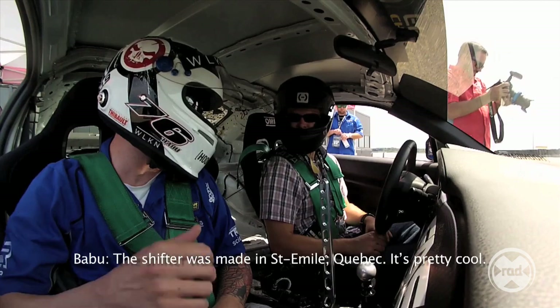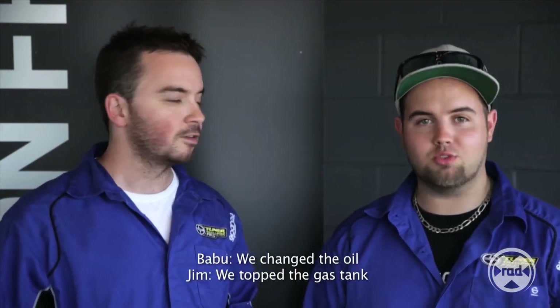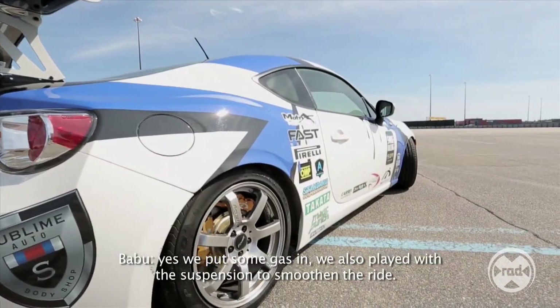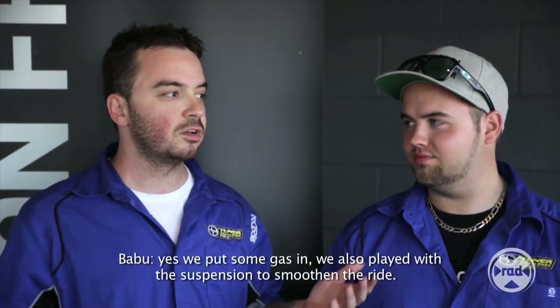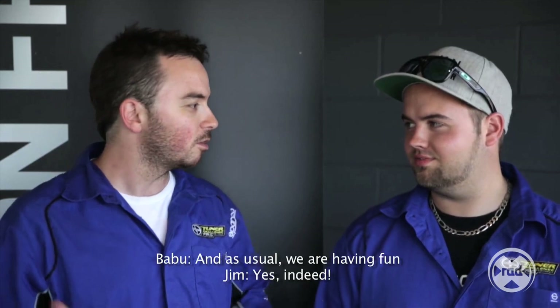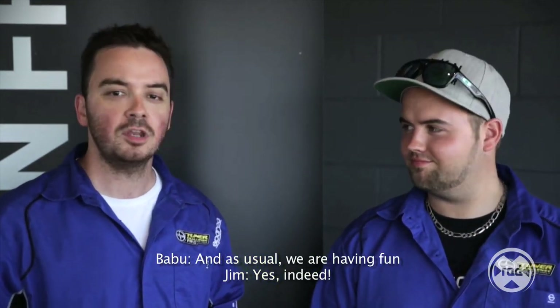It's by a guy from Saint-Émile who did it. We changed the oil on the vehicle, we also added the gas. We added the fuel. We played a little bit with the suspension, but now it's a little more smooth. And then the usual routine — go with a little bit of pleasure. It's a good experience.